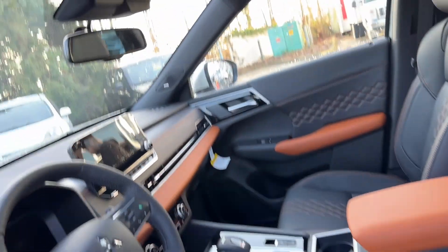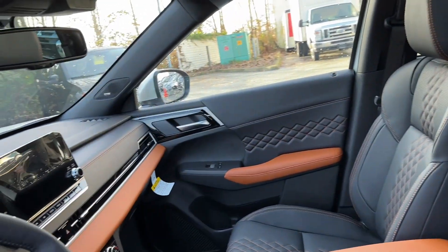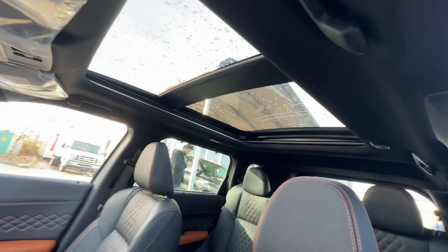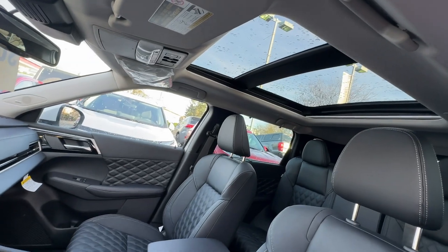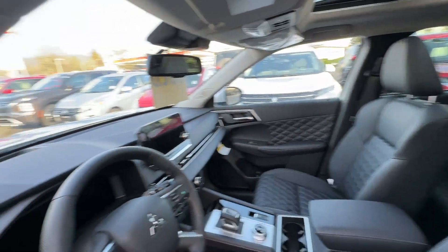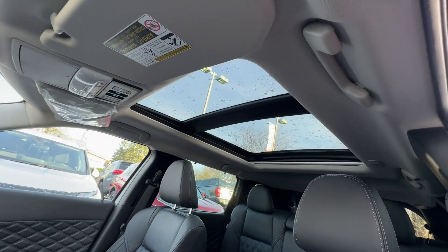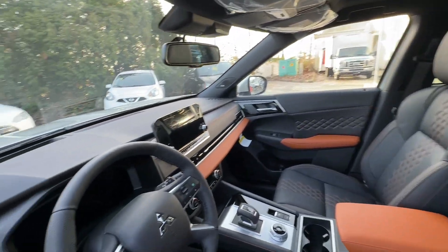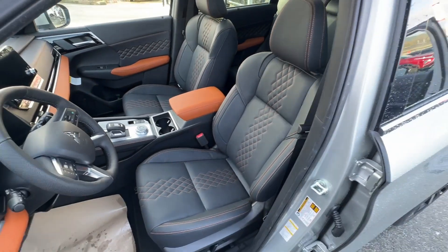A big difference is the roof liner. On the GTP, the A-pillar and the entire roof line is black. On the GT, you have a light gray roof liner and A-pillar. So in the GT you get light gray throughout, and in the GTP everything is all black, which adds to that sense of exclusivity with the two-tone interior.